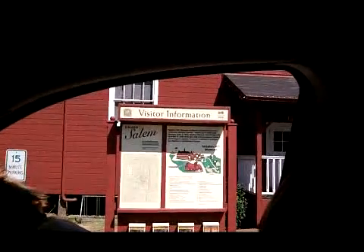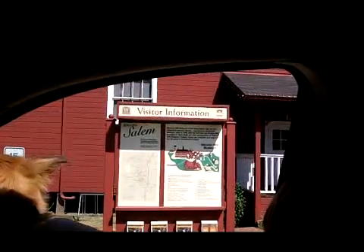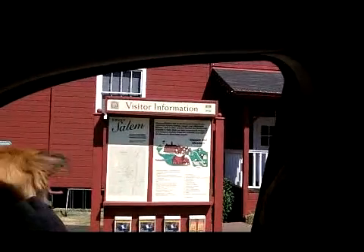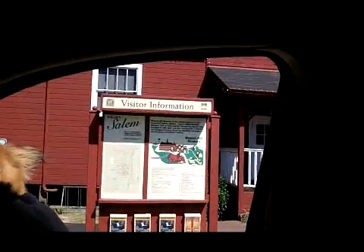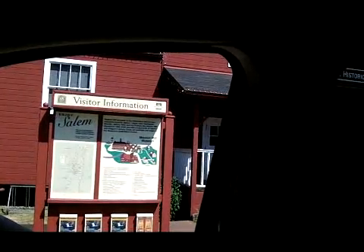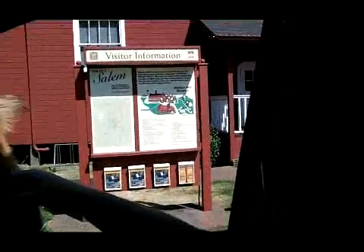Mission Mill Museum is the interpretive site for two important historic stories: Jason Lee's Methodist Mission, 1834 to 1844, and the Thomas K. Moulin Mill, founded in 1889. Both are vital components of Salem and Oregon's history. Tours are available. Pretty neat.